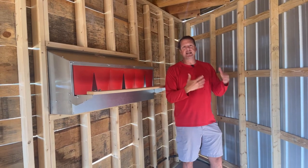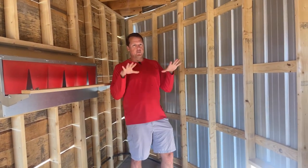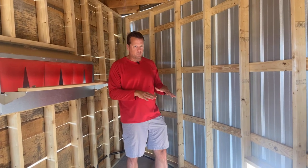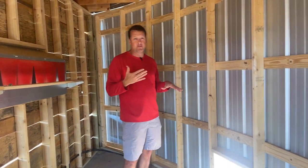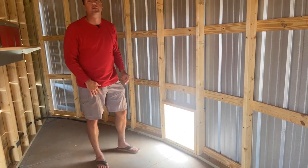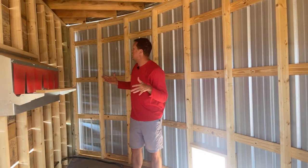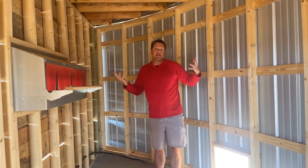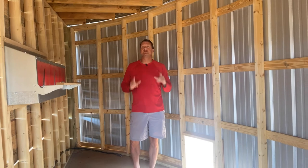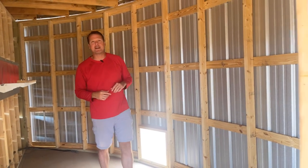We'll put fans in here to circulate air. We want to make sure in this Georgia heat that they can regulate their temperatures and cool down, so we're going to have good airflow. We also have a very secured coop door that we'll close every night, so they'll have ample space in here to be chickens. We hope to put in chicken cams, so be on the lookout for the chicken cam in the future.